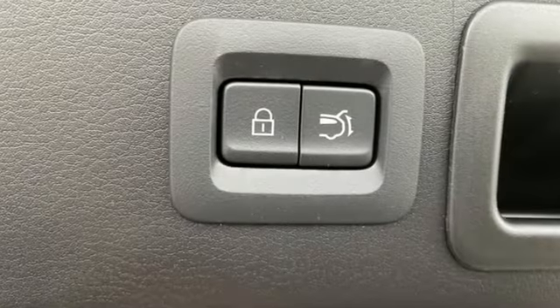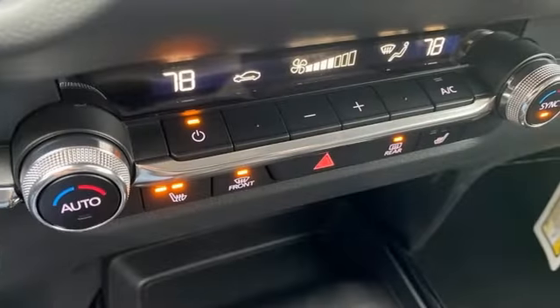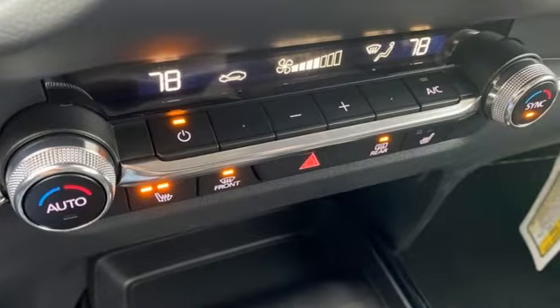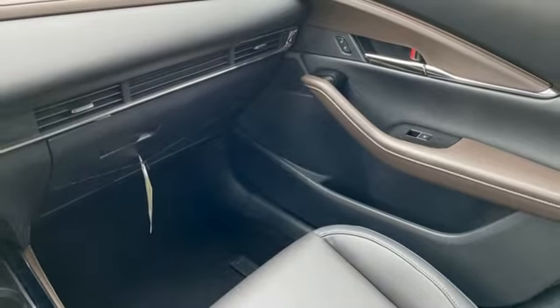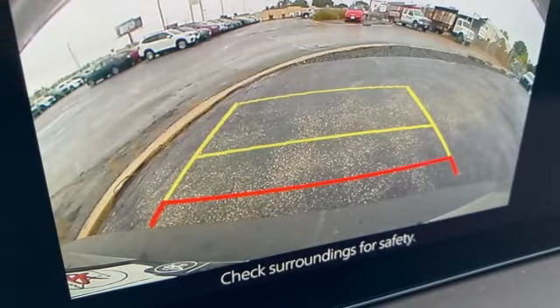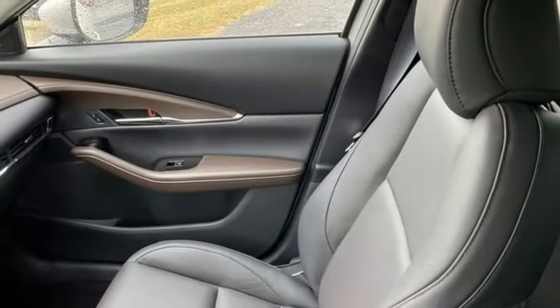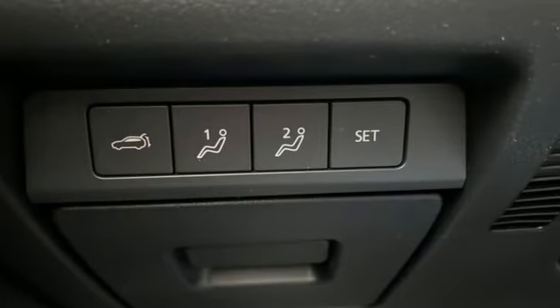And it comes with all the amenities you need: inline 4-cylinder engine, front heated leather bucket seats, streaming audio, dual zone climate control, Wi-Fi hotspot, external memory control, express open and closed sliding and tilting sunroof, memory exterior door mirror settings, and integrated navigation system with voice activation.